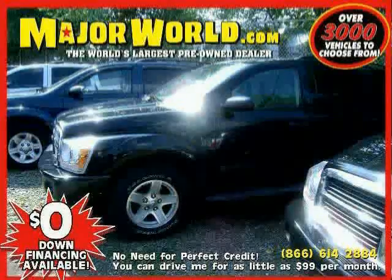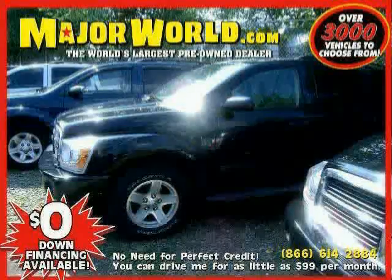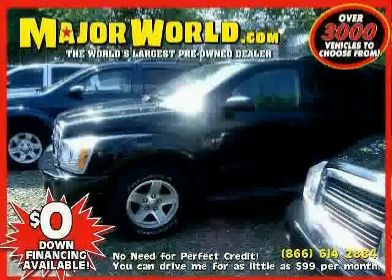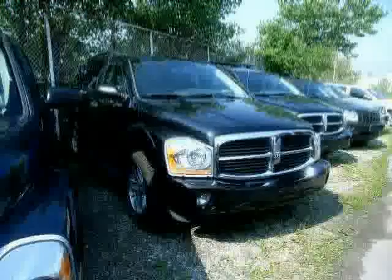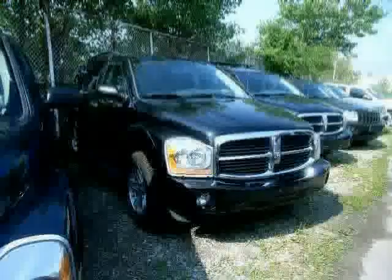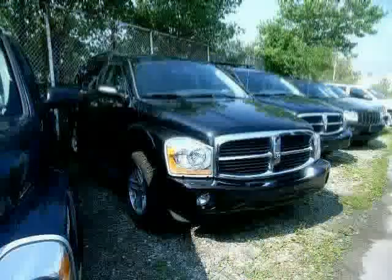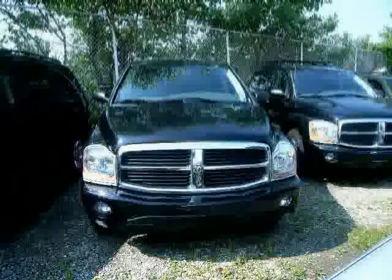Look at this 2006 Dodge Durango equipped with wood grain interior trim, CD player, cruise control, four-wheel drive, air conditioning, four-wheel anti-lock brakes, power driver seat, rear air conditioning, driver and passenger side airbag, power door locks, power windows, and auxiliary power outlet.